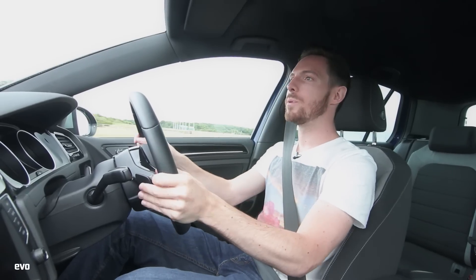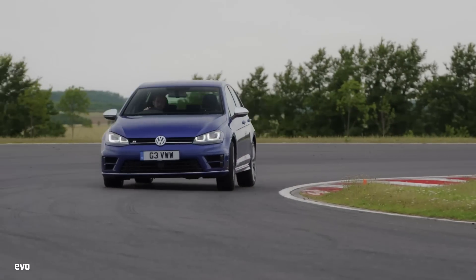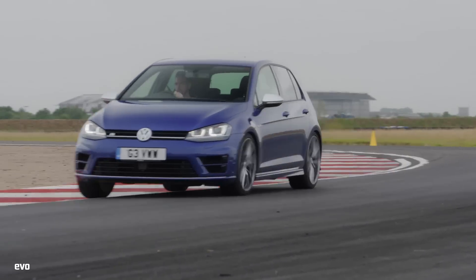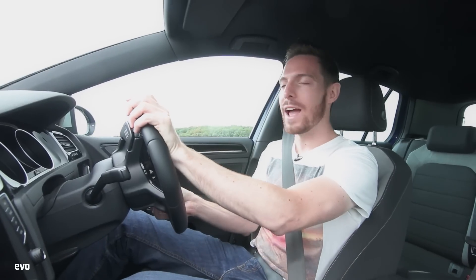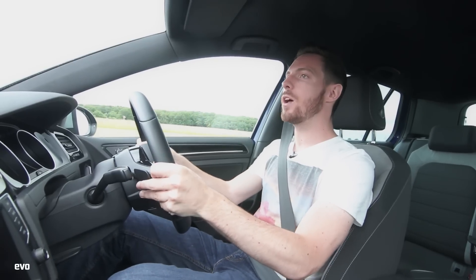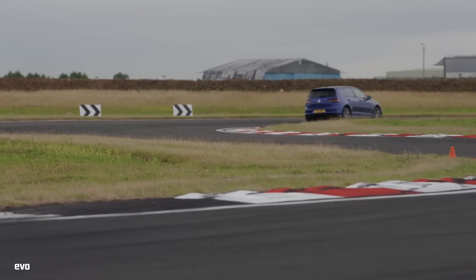It just doesn't have their focus, their singularity of purpose. It just means that this car becomes slightly spongy, slightly wooden, slightly lazy on track. It's not bad at all, but you just lose that agility, precision, and nimbleness that makes it so much fun on the road. We've got a Haldex four-wheel drive system, which all sounds very encouraging, but there's never any sense of the rear axle starting to come into play when you get on the gas at corner exit. It's just completely locked down.